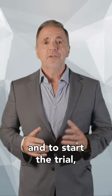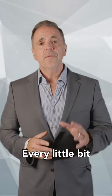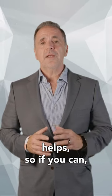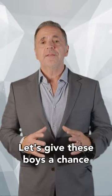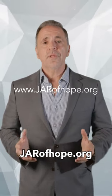To help these boys and to start the trial, we only need to raise 1.4 million dollars. Every little bit helps, so if you can, please consider donating. Let's give these boys a chance at a better life. You can donate at jarofhope.org.